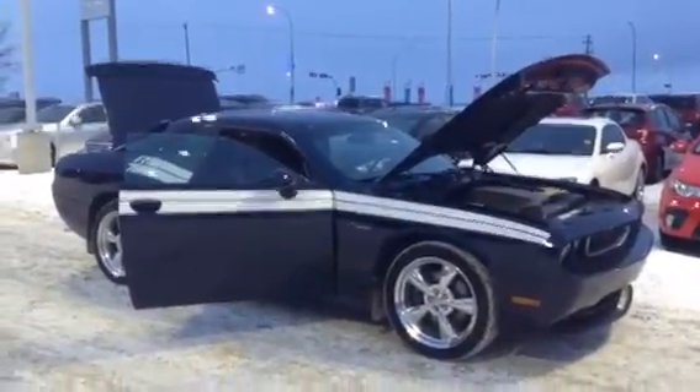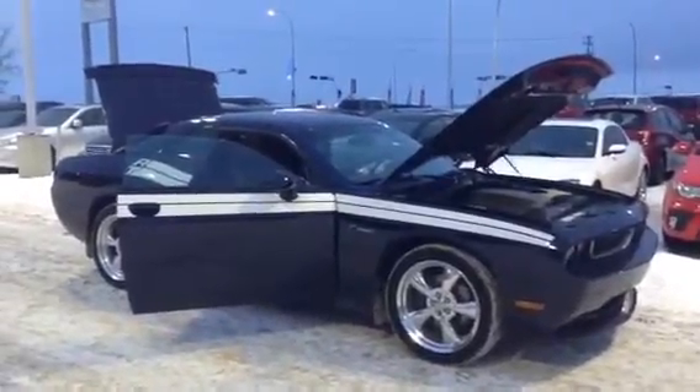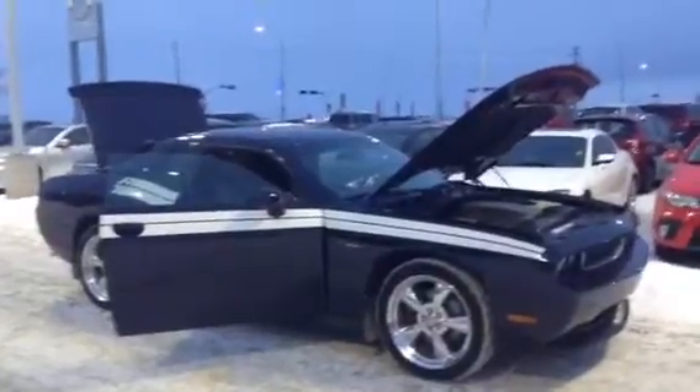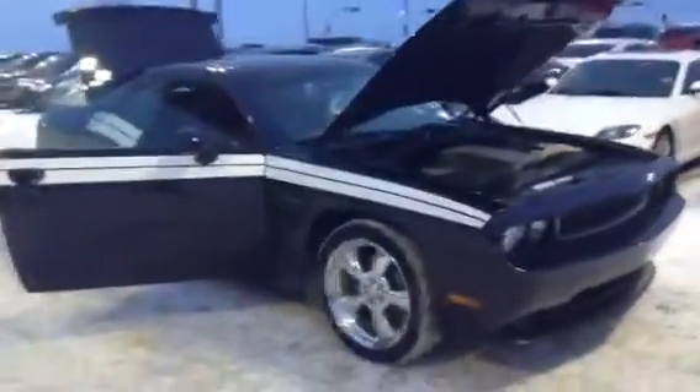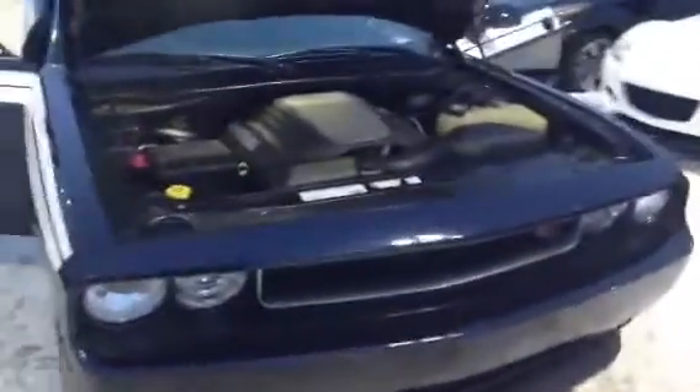Good morning, Natasha. This is Dana from LA Mazda. Just wanted to show you the beautiful 2011 Dodge Challenger RT that you inquired on. I just took it for a little wash this morning, so it is in pristine condition.